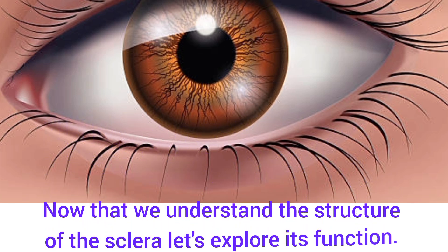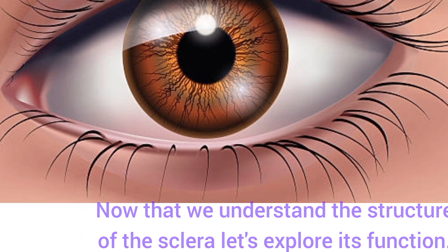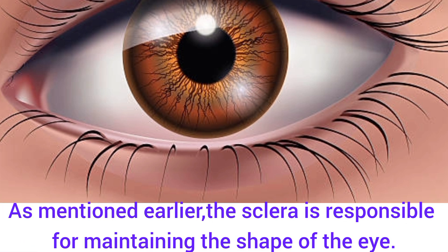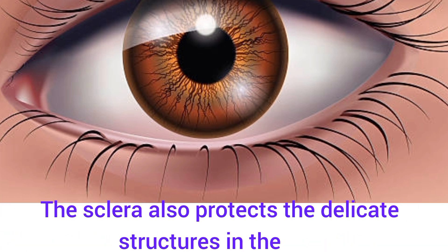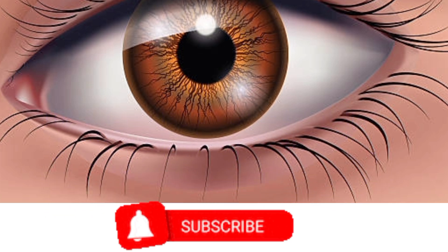Now that we understand the structure of the sclera, let's explore its functions. As earlier mentioned, the sclera is responsible for maintaining the shape of the eye, giving us the spherical shape of our eye. The sclera also protects the delicate structures in the eye — being the outermost layer, it protects the choroid, the retina, the vitreous humor, and more.